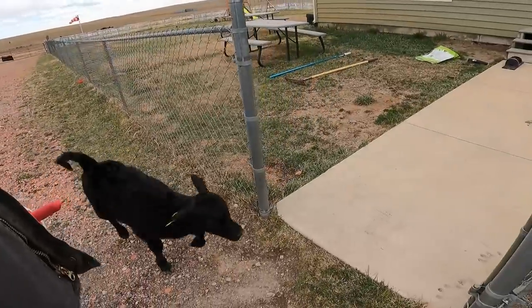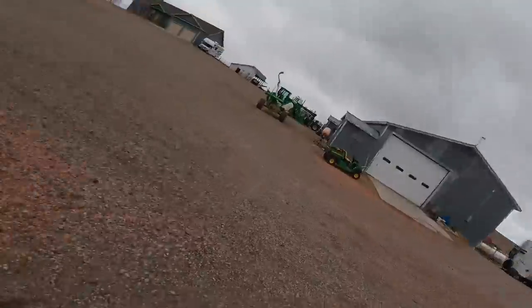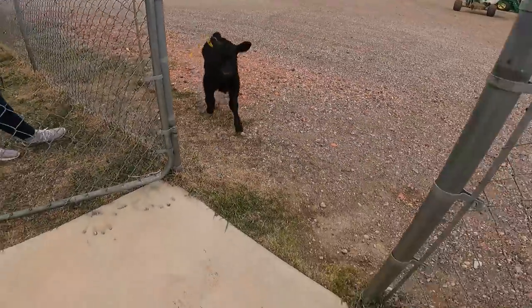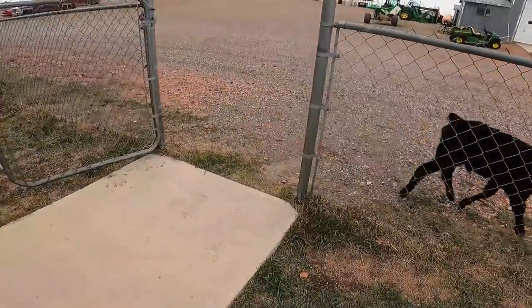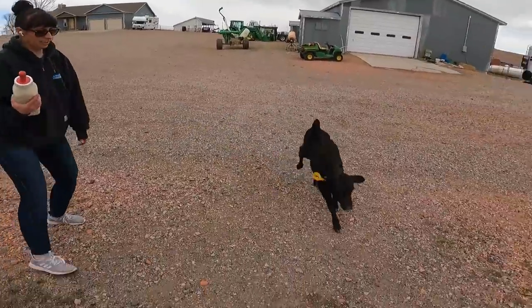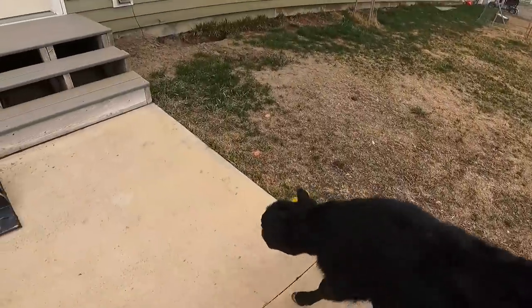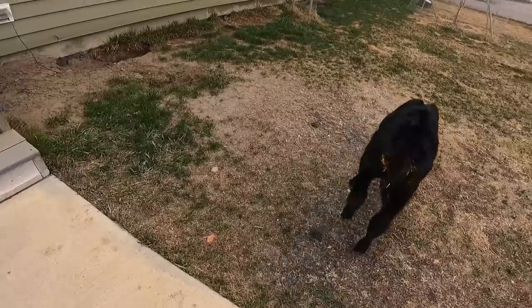Get in the yard. Come on. Oh, you missed the gate. Come on. Oh, you missed it again. Come on in here. There we go. Good job! Made it. Good job, kiddo. Made it into the yard.